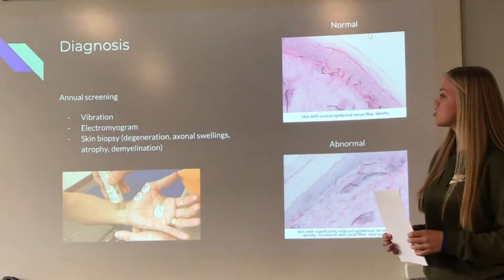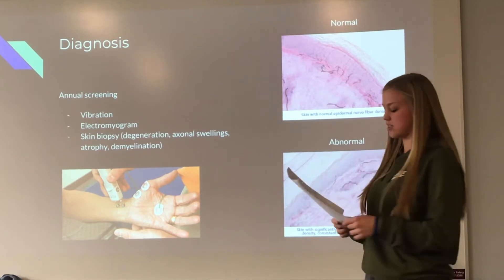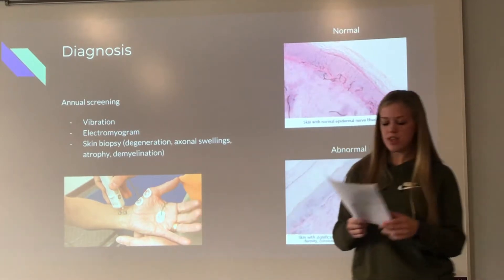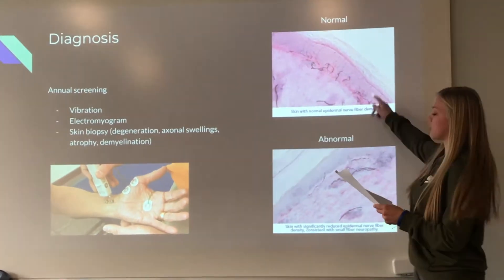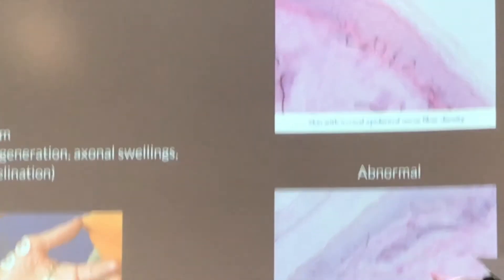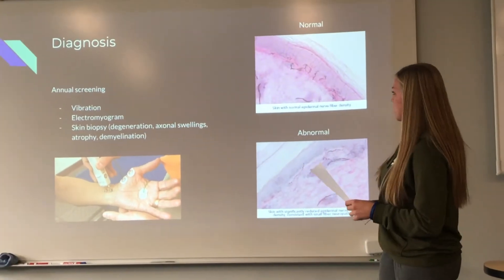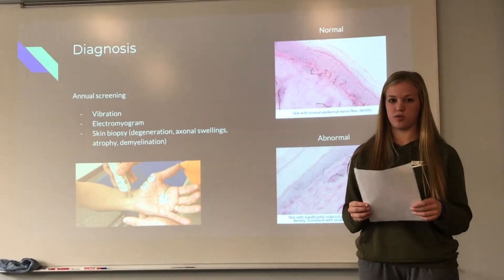To obtain a diagnosis, patients with type 1 and type 2 diabetes should be screened annually for DPN. Tests can include a vibration tuning fork, which tests for perception of vibration and assesses the large fibers. They can also perform an electromyogram that tests nerve conduction velocity. Additionally, a skin biopsy can be done—a normal biopsy shows a healthy number of nerve fibers in the skin, while an abnormal biopsy shows a decreased number toward the top of the skin. The biopsy may also reveal degeneration, swellings containing neurofilaments, axon atrophy, and demyelination.